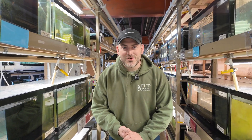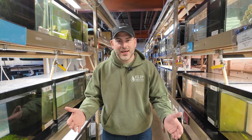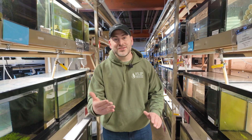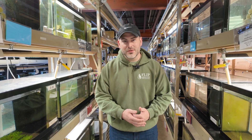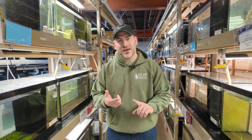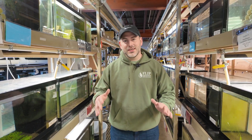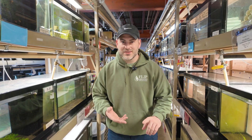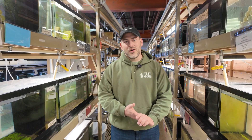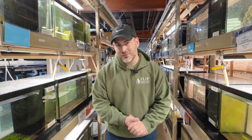The number one question I get from shrimp keepers is: why are my shrimp dying? Today, being Shrimp Saturday, I thought it was a good idea to dive into some of the most common illnesses and things you can experience in shrimp keeping. We're going to talk about caridina and neocaridina — caridina first, because there are fewer things that can go wrong. But neos have some different parasites, bacterial infections, and things you want to watch out for. We'll give you the complete breakdown today.